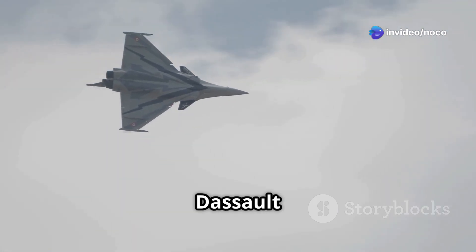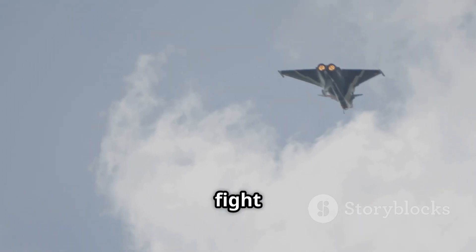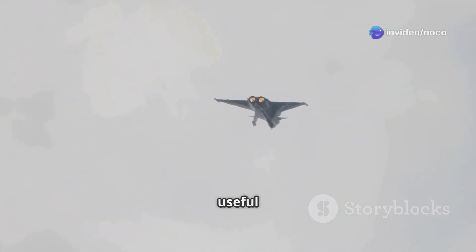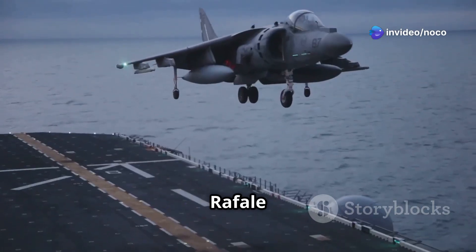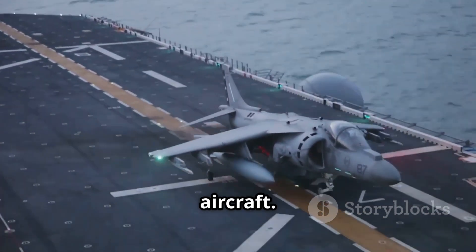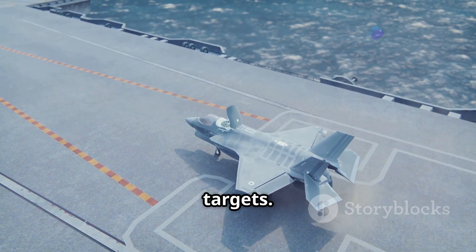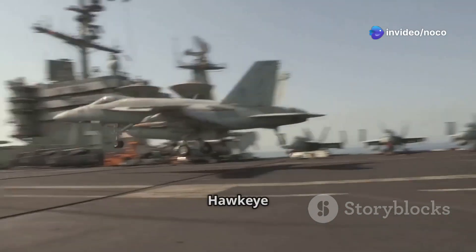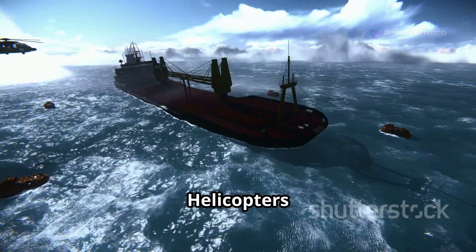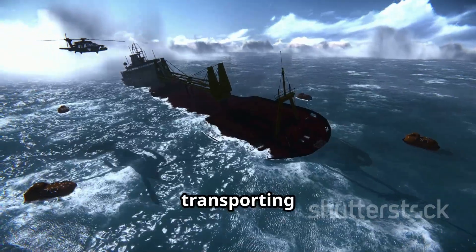The main fighter jet is the Dassault Rafale M, a multirole fighter made in France. The Rafale M can fight other planes, attack ground targets, and perform reconnaissance missions, making it a very useful tool for the French Navy. The Charles de Gaulle usually also carries Super Etendard Modernisé (SEM) attack aircraft. Even though they are getting old, these planes can still accurately hit ground targets. The carrier's air wing also includes E-2C Hawkeye aircraft, which provide early warning and control from the air. Helicopters are crucial for hunting submarines, rescuing people, and transporting troops.